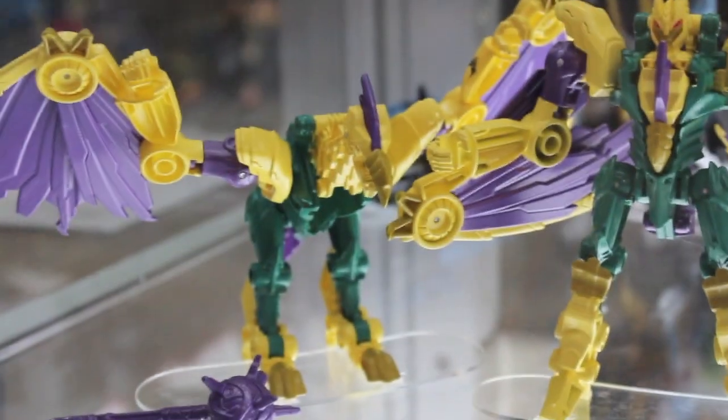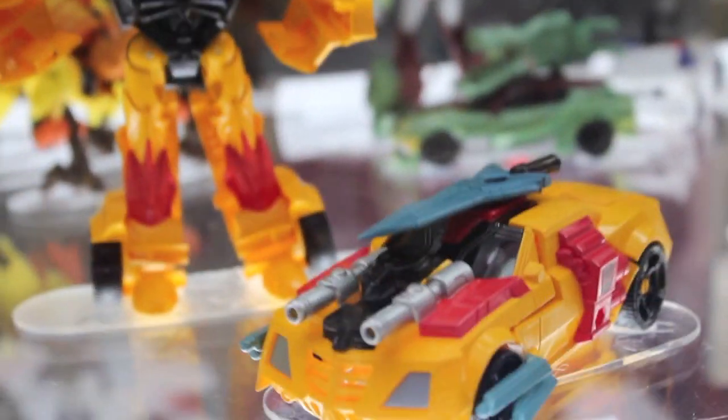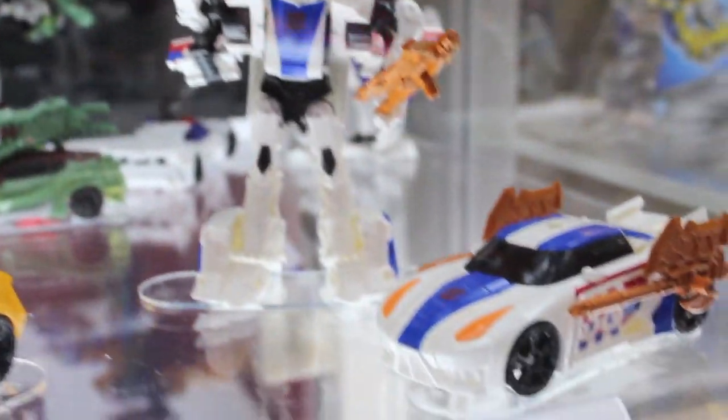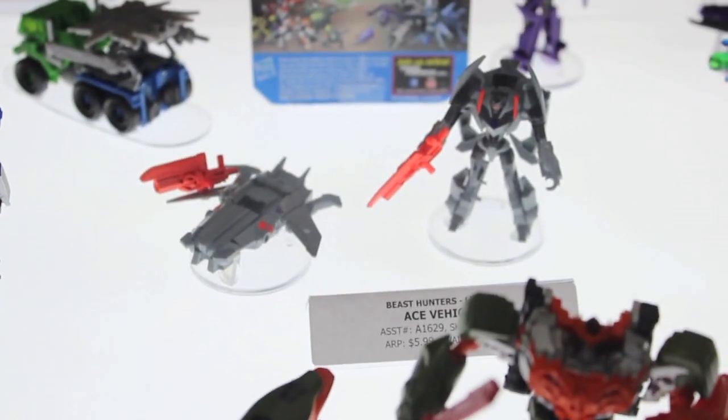I know they're going to do the Predacons Rising movie coming out this fall. All these Predacon figures I don't know — like Windraiser and Laserback and Ripclaw and all these characters that have yet to appear in the show. There's Prowl — very awesome. And then there's more of the Cyberverse figures, which is cool. They made Bludgeon out of a Shockwave mold — pretty cool.